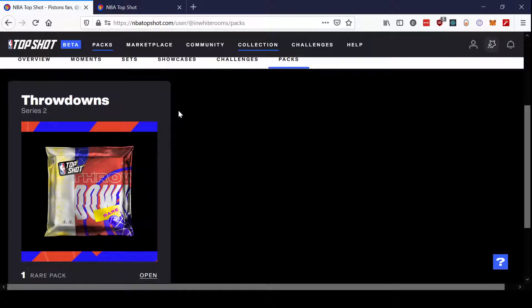I'm speculating here, but I think the reason that people were dropping out is because there's not a guaranteed profit on this pack. That's the first time in quite a while that that's happened on Top Shot.